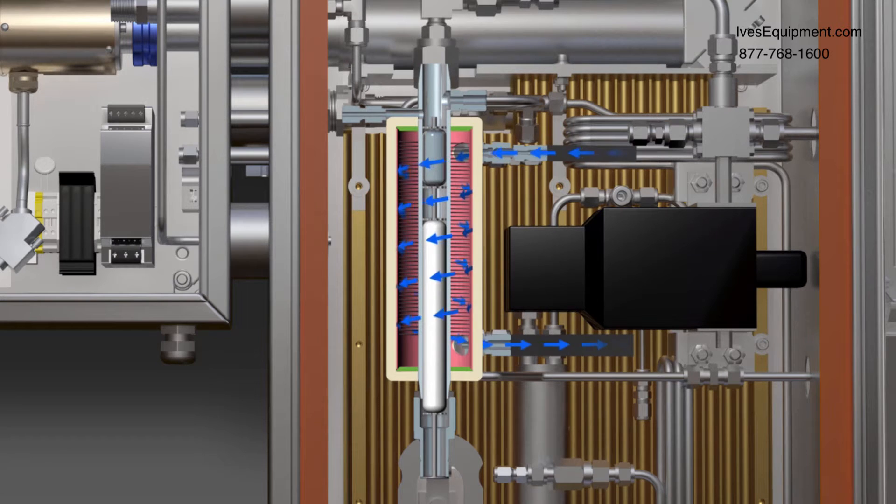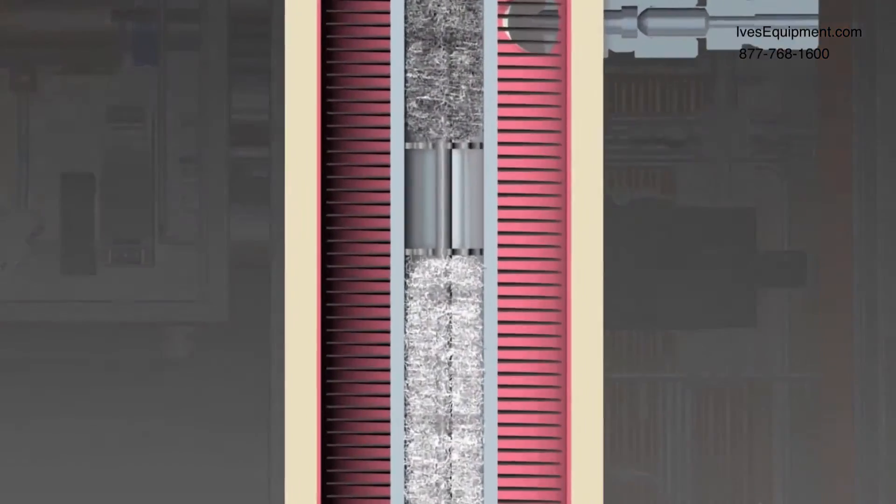As the tail gas enters the analyzer, the newly designed internal de-mister removes entrained elemental sulfur mist from the gas stream using dual Teflon and stainless steel de-mister pads. The second failure mode, poor quality steam heating, is eliminated by actively monitoring the temperature of the process connection flange.